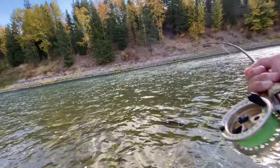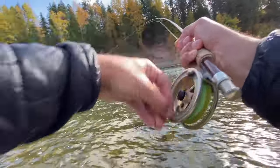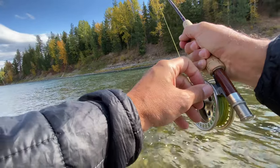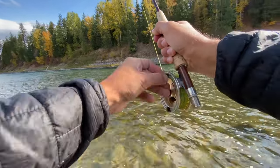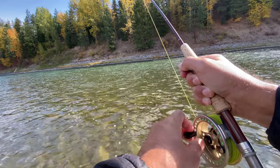There we go — ooh, that's a good fish. Like a really good fish. Come on, stay on, baby. He's got a big head shake. That is a big fish. Come on, buddy — stay on. Got light tippet, only using 4x, but this guy is a pig. Looks like a big cutthroat.